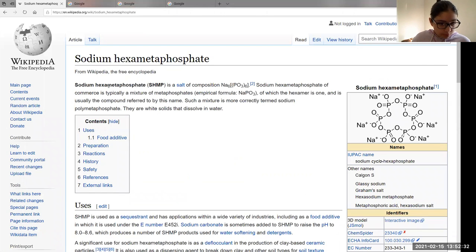Sodium hexametaphosphate. Looking it up: hexametaphosphate is a salt. In commerce it is typically a mixture of metaphosphates, of which the hexametaphosphate is one, and is usually the compound referred to by this name. So obviously it's probably not good for you, as always.